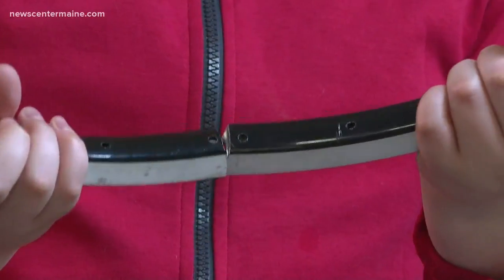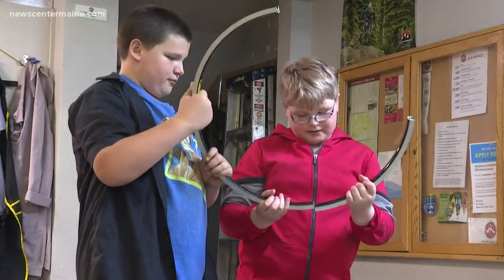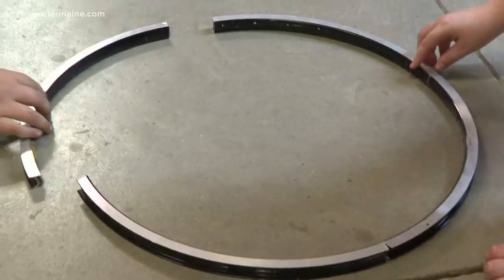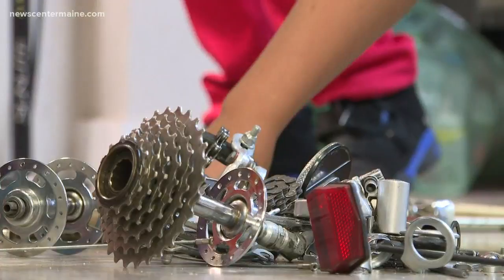And the best part of the program: when the course is done, each student gets to keep the bike that they've been working on. They'll also have the option to earn school community service hours by giving their bike to someone in need.